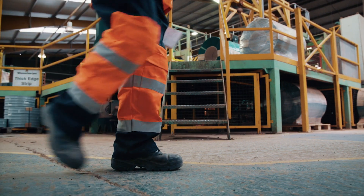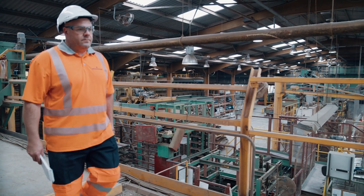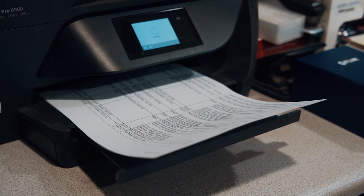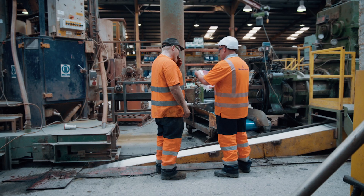The best part of my job is keeping the factory running. We run a PPM system, which is Plan Predictive Maintenance, that auto-generates jobs on a monthly and weekly basis.